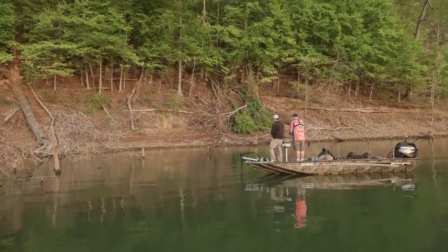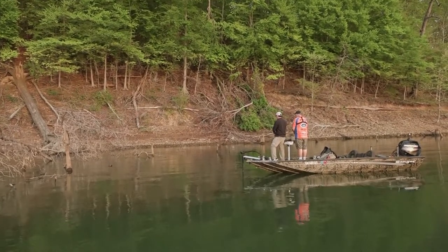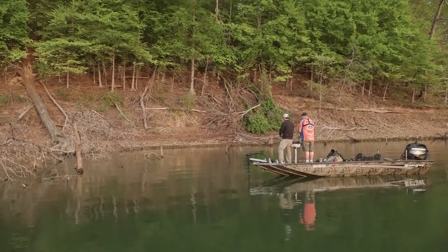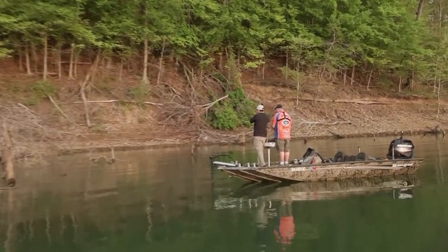So you're just letting it drop down? Yeah, kind of give it a little count. A lot of times you'll see the line twitch. When it was hitting the other day, you'd see the line twitch for whatever depth it was at.